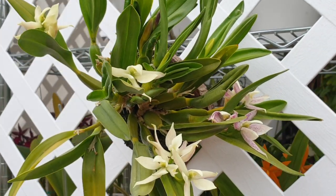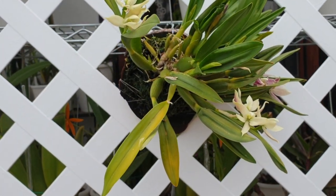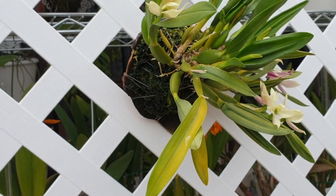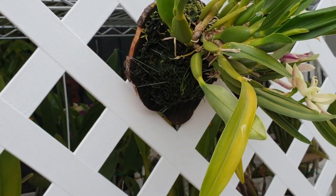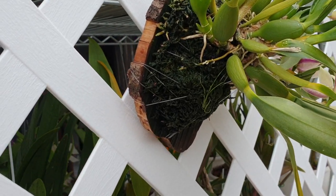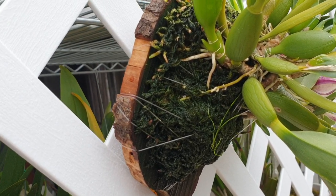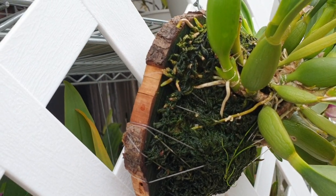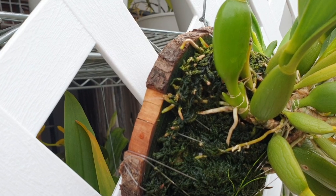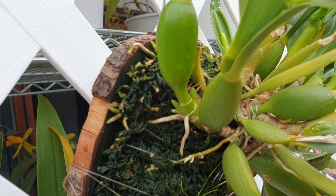If you have this plant, let me know how you grow it, and if yours is as thirsty as mine. Look how much sphagnum moss I've packed on - there are roots underneath there and I've just thrown on the sphagnum moss like there's no tomorrow, and they're coming out the sides. More new growth on the way - it just doesn't stop.